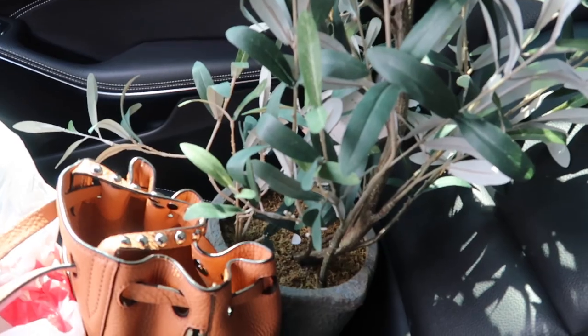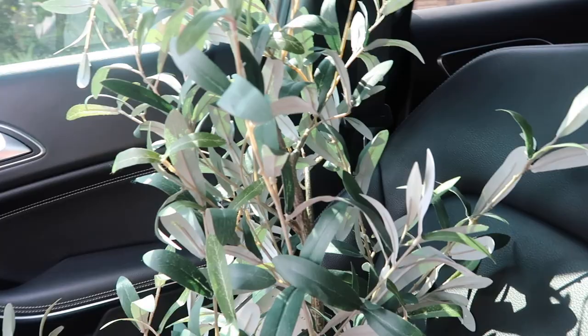You know that feeling when you get caught taking a selfie? It's just kind of awkward, kind of embarrassing — that's my life. I went into Target for one thing and came out with a plant. I don't know who I am.